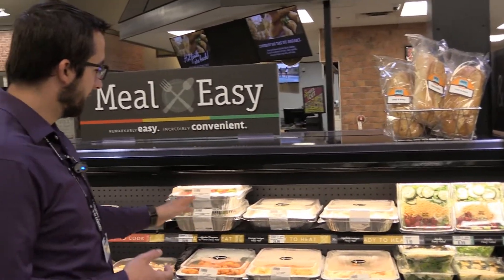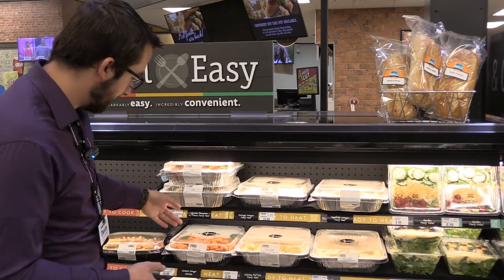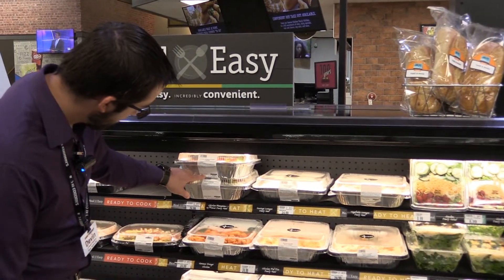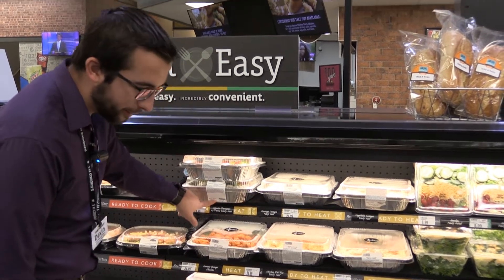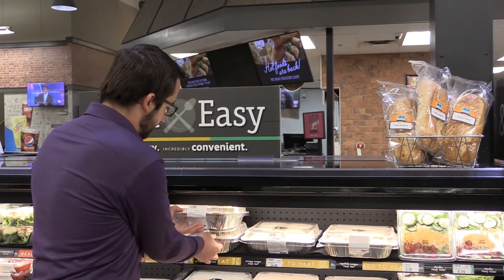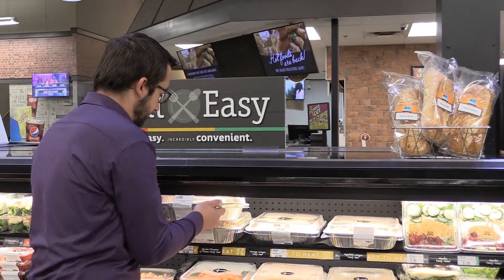We need a chicken parmesan. I can see right here the date on this one, and the date on this bottom one is one day further out, so we want to grab that one for our guest online. We always have to be extra careful with some of this stuff.